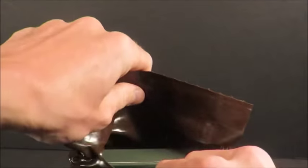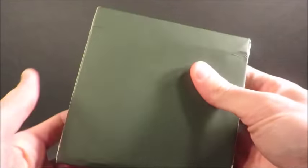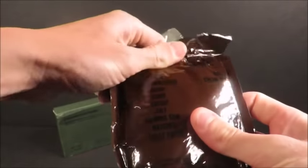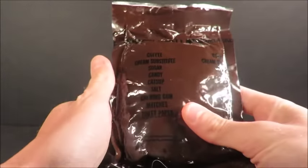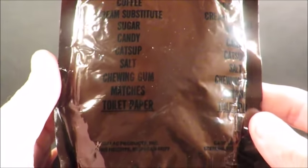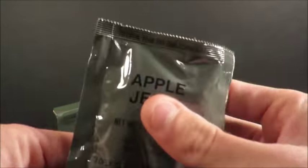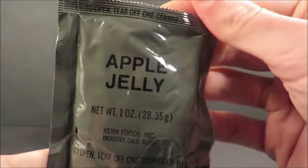Nice frankfurters, 2131. These are from 1982 - that's super vintage, 34 years old. Coffee, cream, sugar, candy, catsup, salt, chewing gum, matches, toilet paper, accessory packet II - that's the one with some weight to it. Apple jelly - it might still be good.